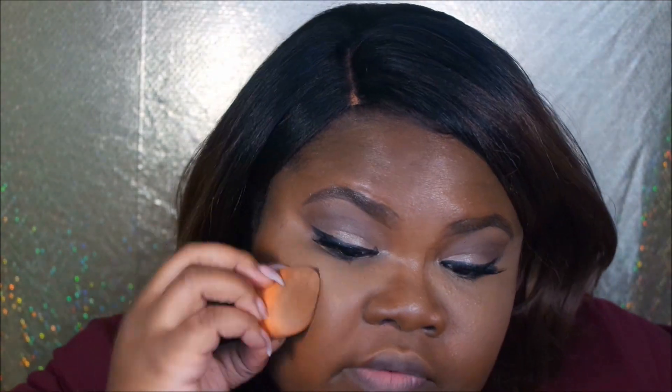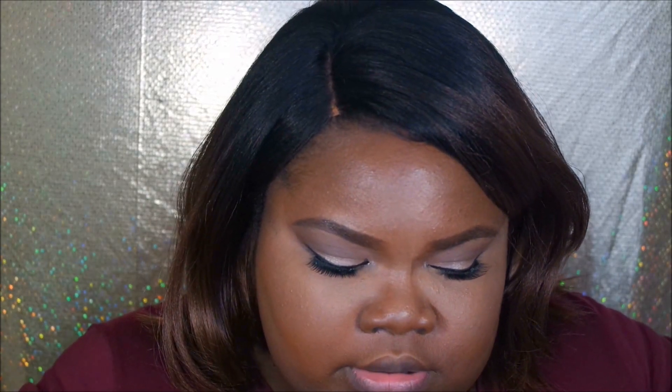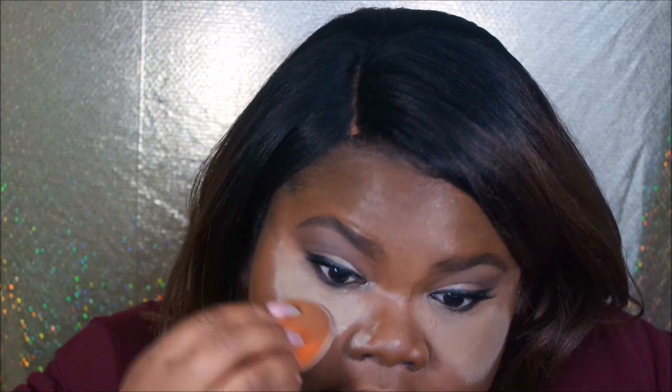When it comes to concealer, I can blend for days. I'm going to set my concealer with my Graftobian professional powder — oh, that's too much. I'm going to let it sit for a baking effect, and then I'm going to take it off and contour just a little bit.